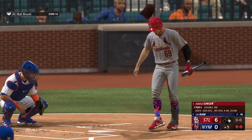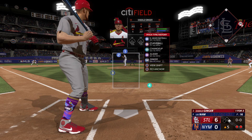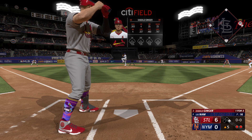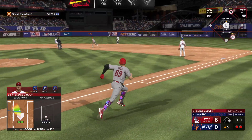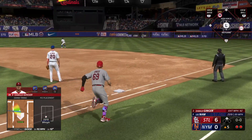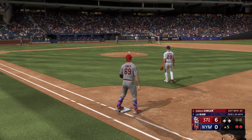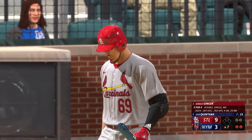Top of the fifth, two outs, runner on first, we now have a 6-0 lead. We have a reliever on the mound for the Mets — Lee Nam — with a 92 mile an hour two seamer; sinker only hits 89. First pitch, ripped it right back up the middle into right center field. I'll hold up at first because I don't think I can pull a double out of that. Now we have runners on the corners with two away in the top of the fifth.